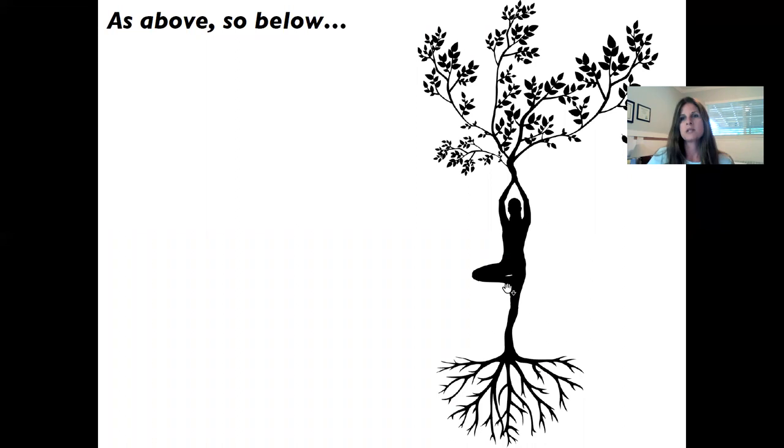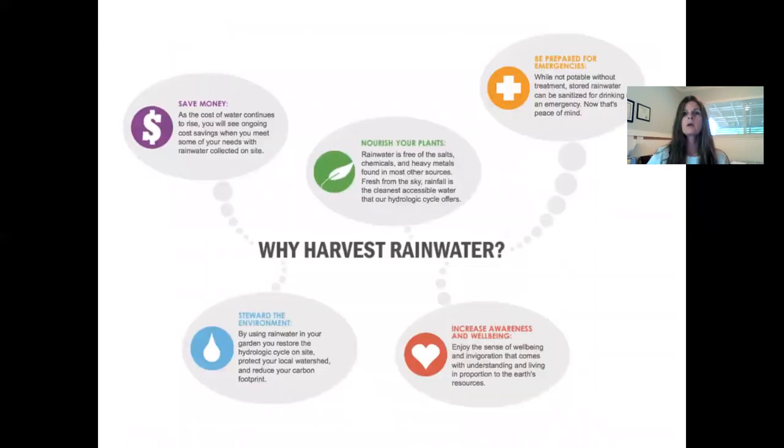When rain falls on a tree, the leaves capture that water and drip it down to the ground right in the zone needed to support their root systems. There are many reasons to harvest rainwater — the environment is a big one. Another is simply that it is the highest quality water you could offer your plants. So even if the environment isn't something you think about every day, if you're a gardener you might appreciate the quality of that water and the benefits you'll see in the garden.